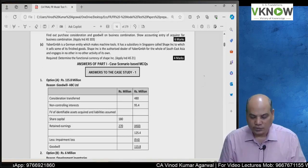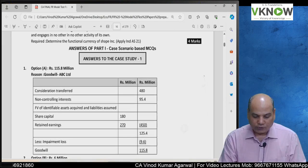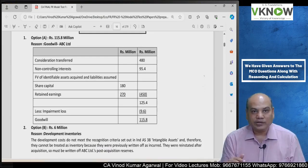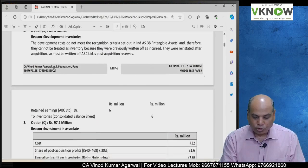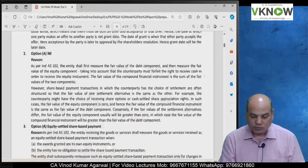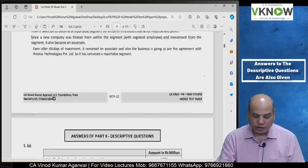Importantly, for our case study MCQs, I have given not only the answer — you can see option A — but we have also given the reasoning and calculation as well, so you will understand better. For all the MCQs, we have given the answer along with explanation. At several places, all the descriptive question answers are also given in detail.